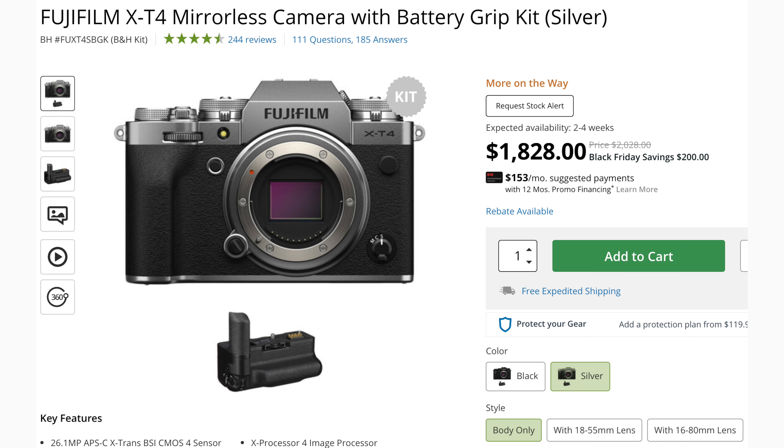Quickly moving over to Fujifilm, you can get the X-T4 for $200 off and that comes with the extra battery grip. I personally still think the Fujifilm X-T4 is, as of right now, the best APS-C camera out there. I know the autofocus isn't the best, but pretty much everything else in the spec department is better than the competition.